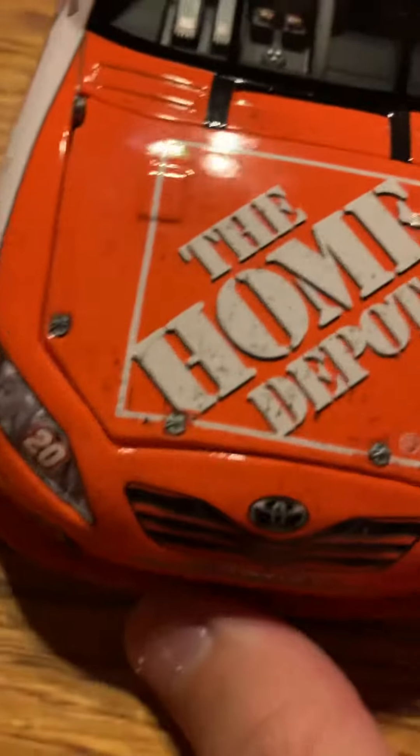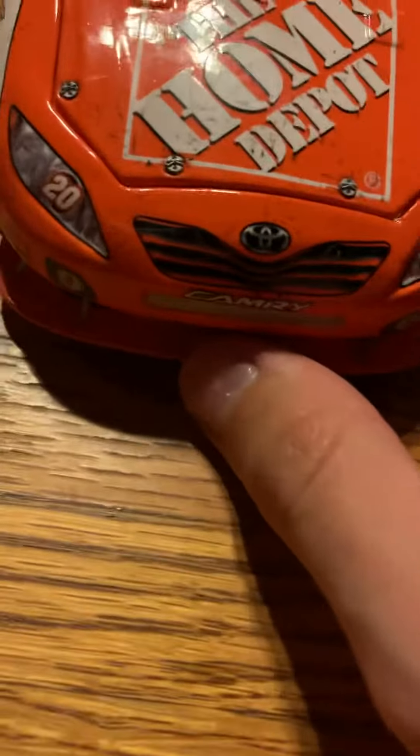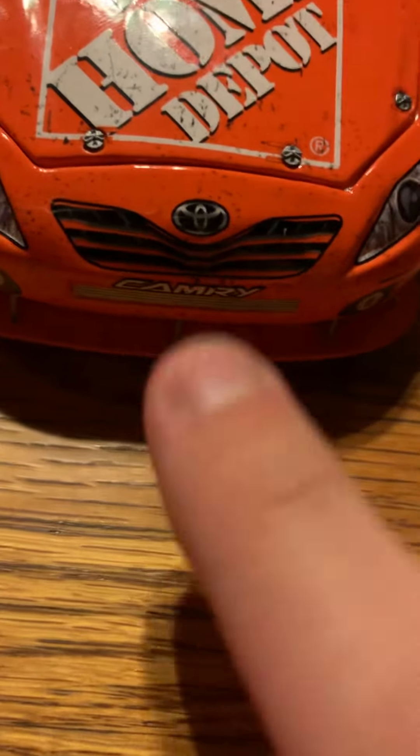What's up guys, today we've got the Joey Logano 2009 first win car. This is an interesting one because it's a Toyota — this was the rain-out race at New Hampshire.